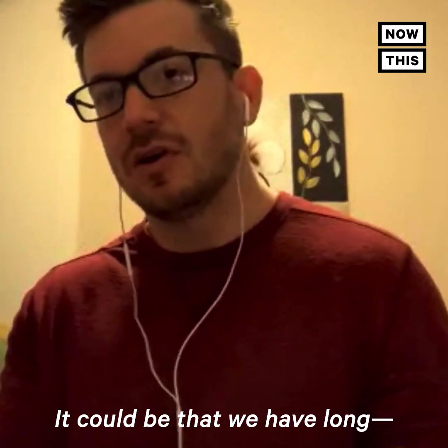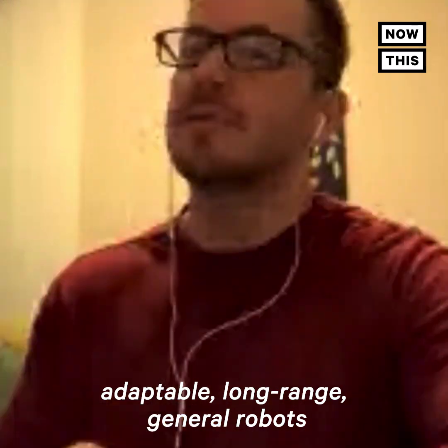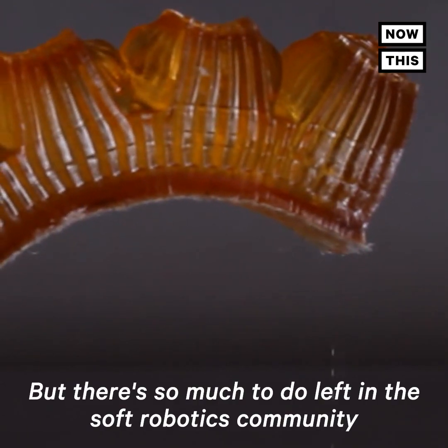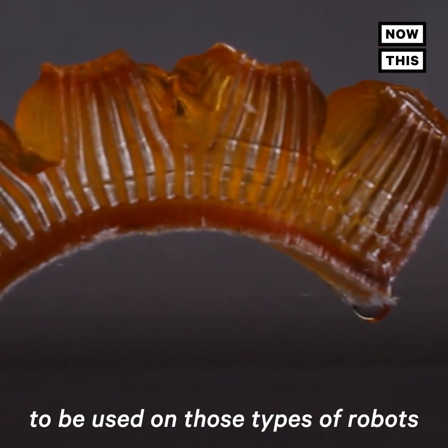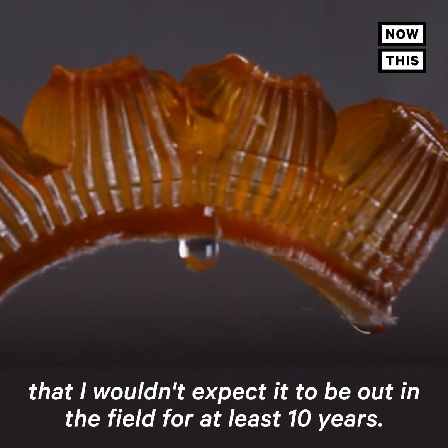It could be that we have adaptable long-range general robots prior to that ten-year period, but there's so much left to do in the soft robotics community for it to make sense for these types of cooling systems to be used on those types of robots — I wouldn't expect it to be out in the field for at least ten years.